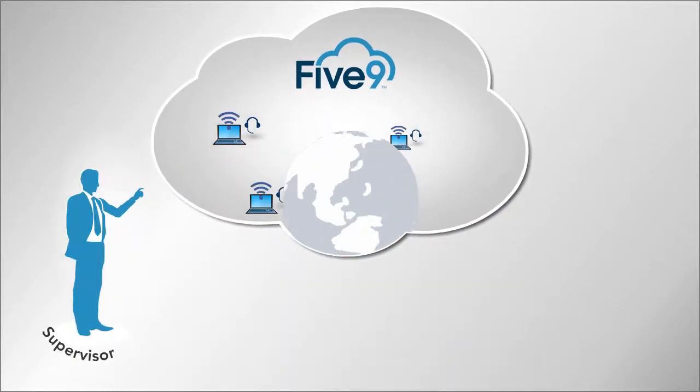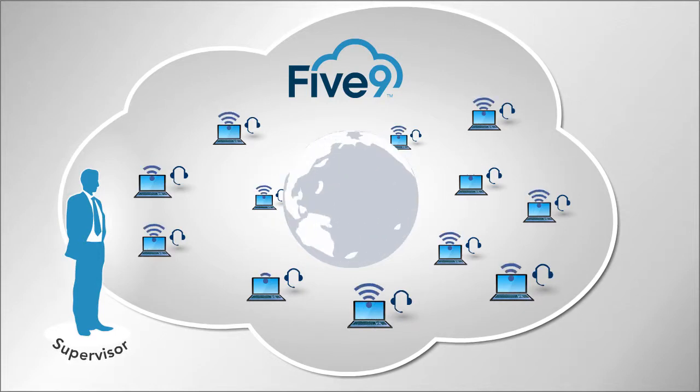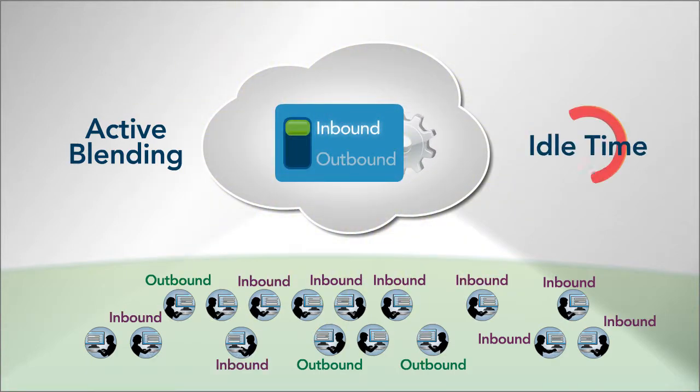Employ the best agents anywhere you find them. All they need is a computer, internet connection, and a headset. They can work on multiple campaigns and switch dynamically between inbound and outbound calls.